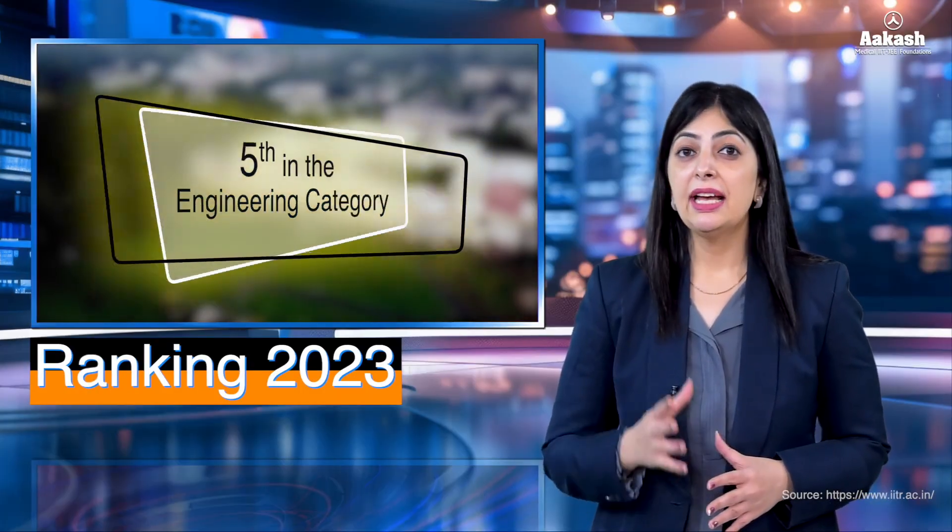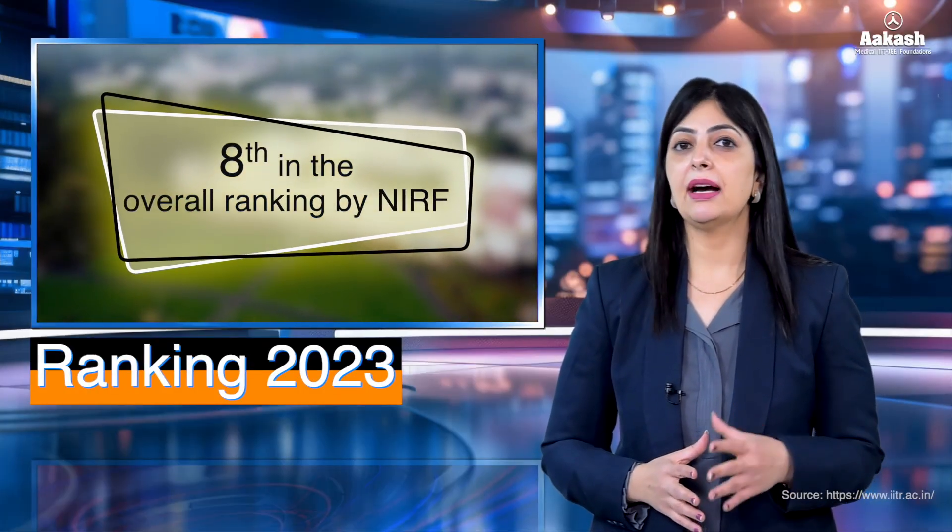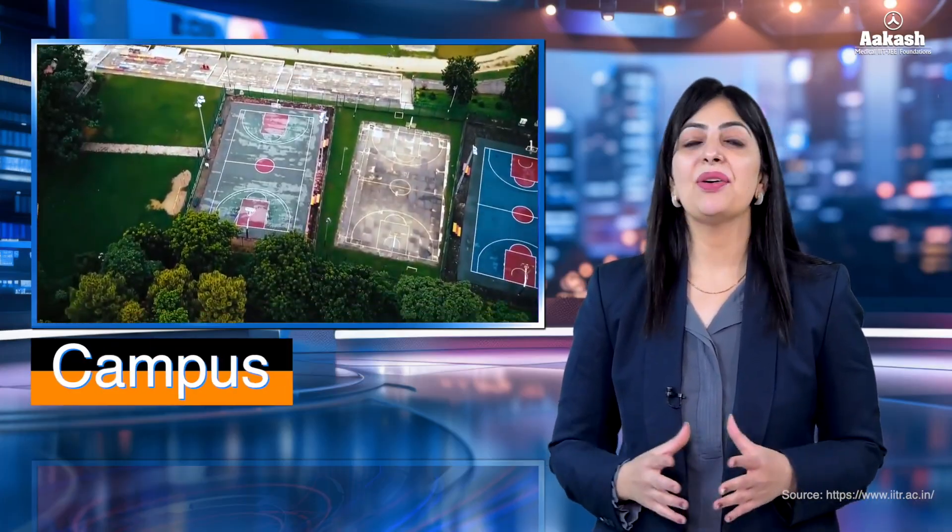In 2023, IIT Roorkee ranked 5th in the engineering category and 8th in the overall category by NIRF, 369th by QS World University Ranking, and 116th in Asia.